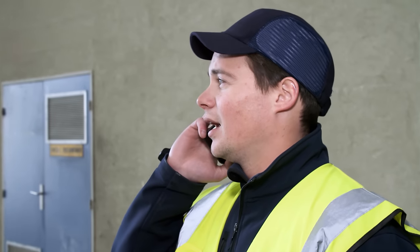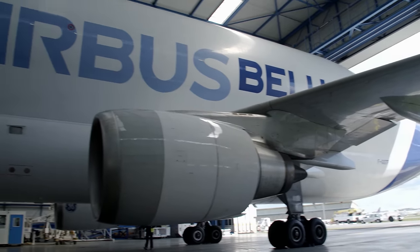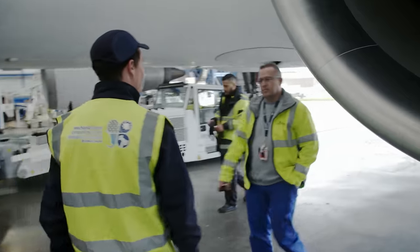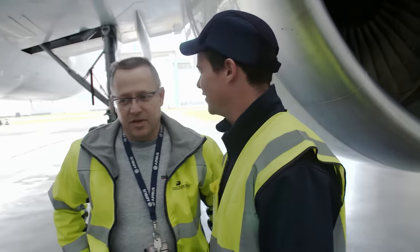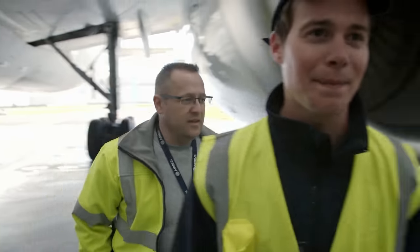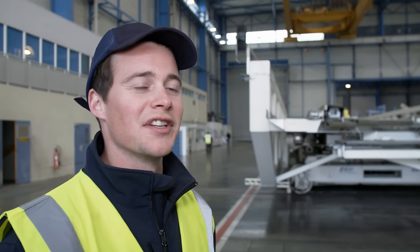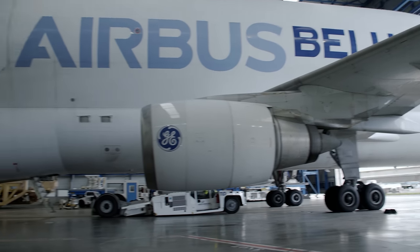It would be practically impossible to build the A350 without the Beluga fleet. Baptiste Rennais must ensure his team unloads all the freight within an hour — every delay triggers a chain reaction disrupting construction of the world's most advanced passenger aircraft. Unloading the unique Beluga super transporters is Baptiste's dream job. He is very proud of the Beluga fleet, as they are key to the entire assembly operation running smoothly.